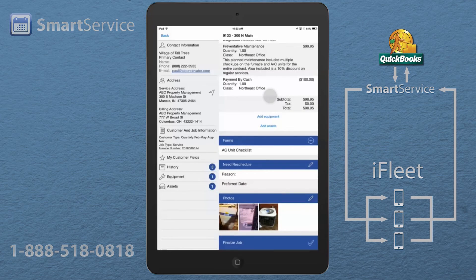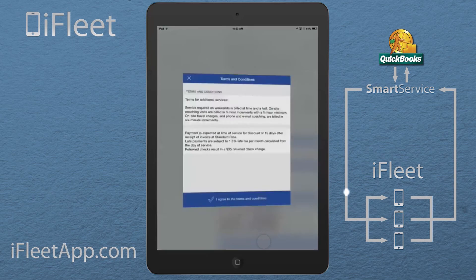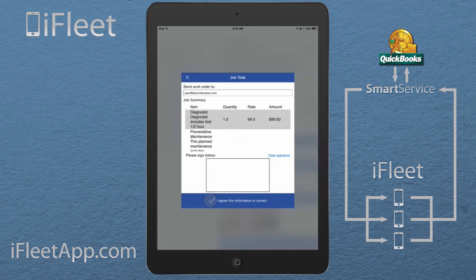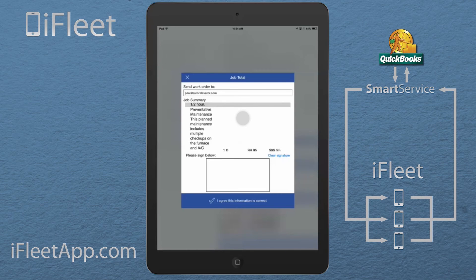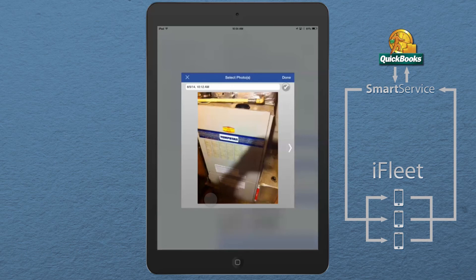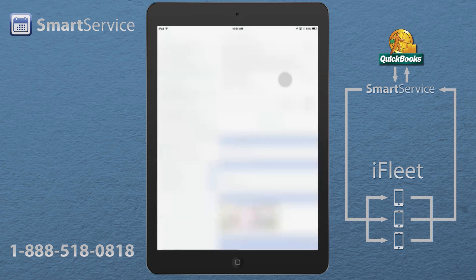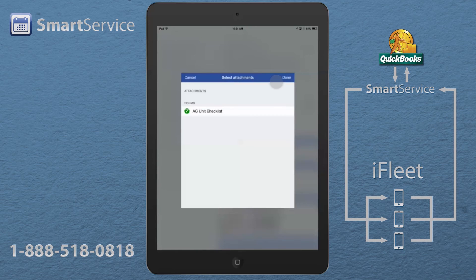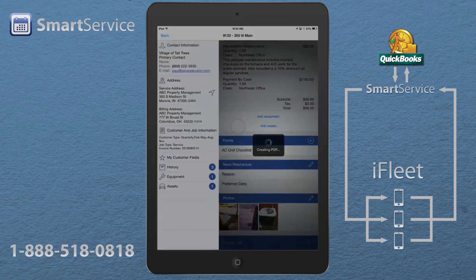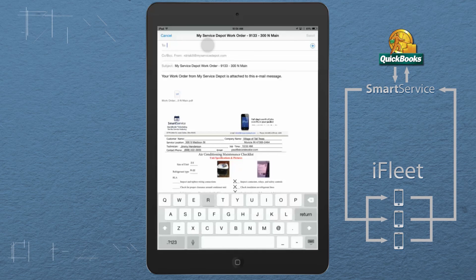As we scroll down I can see some photos have been assigned to this job, and I can take new photos or choose from my library. When I'm all finished, I simply click Finalize Job. The customer reviews the terms and conditions, reviews the amount and all the information, and they can even sign the work order and agree to pay. I can also embed pictures on the last page of the work order, giving a professional look and feel to the customer. I can even sign and send the paperwork, emailing it to the customer or printing it out.